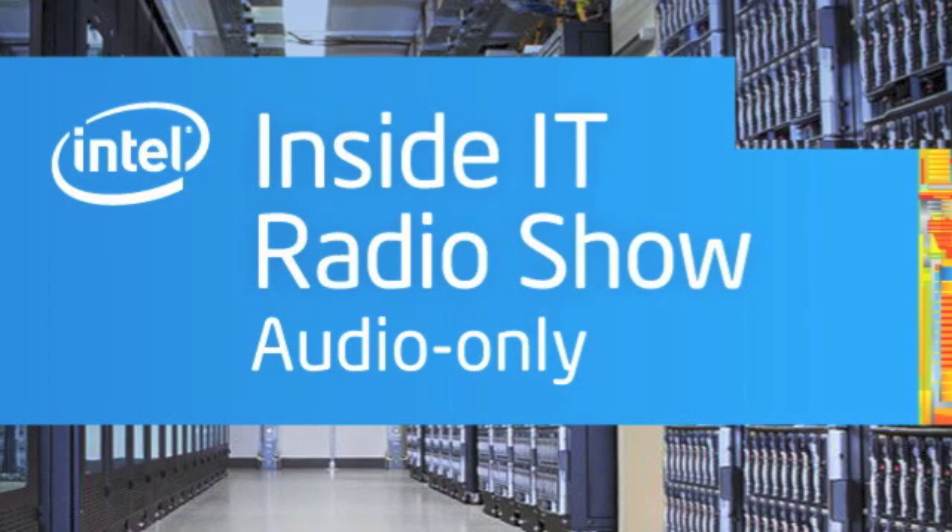Hello, and welcome to Inside IT, from the technology experts at Intel's own IT department. In this podcast, we look at implementing Apache Hadoop software at Intel.